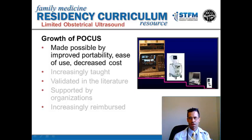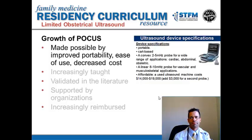The growth of point-of-care ultrasound used by primary care physicians has been made possible by the technology, which has become increasingly more compact, increasingly more affordable, and increasingly easy to use. Ultrasound machines can be purchased used for less than $20,000 and can offer a wide variety of applications.